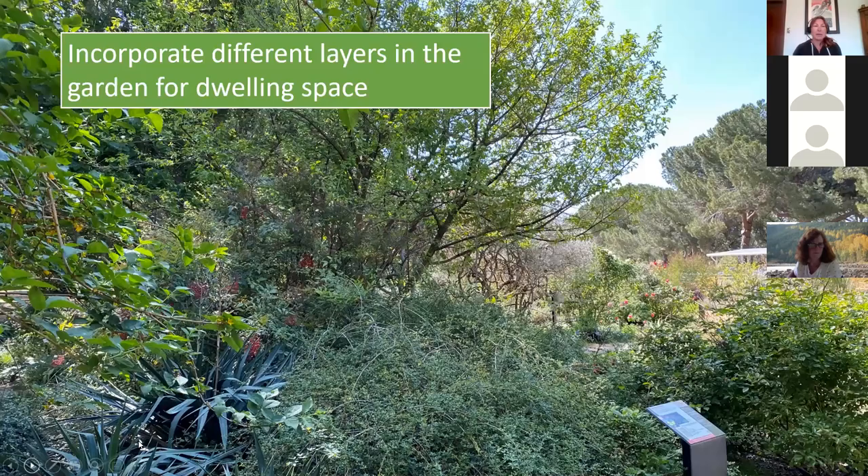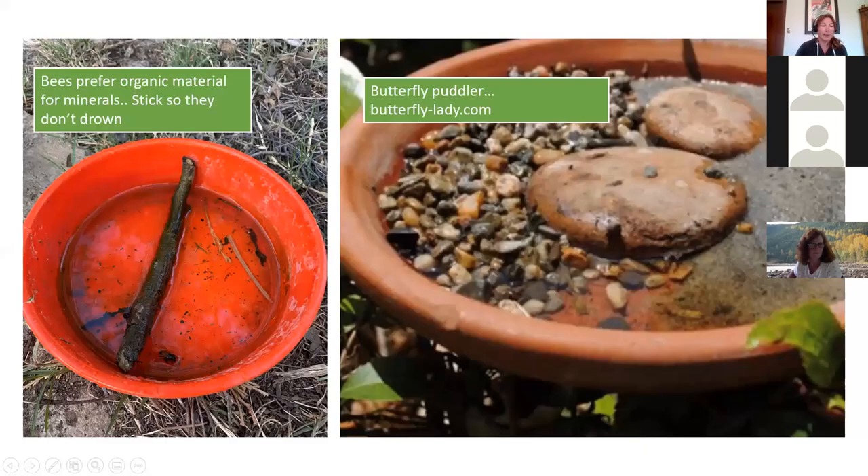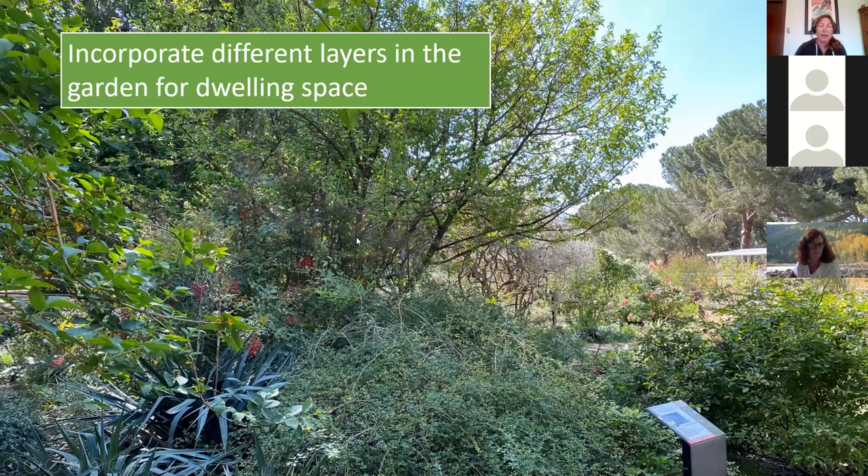Incorporating different layers means having a taller tree, a medium-sized shrub, lower shrubs, and even ground covers at the bottom. Birds can nest up high and eat insects down below. Butterflies can have larval stages in lower plants while flying up higher. Different layers give pollinators more dwelling spaces and safety.